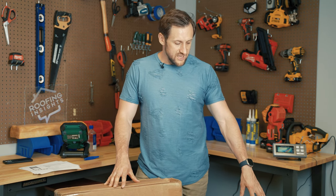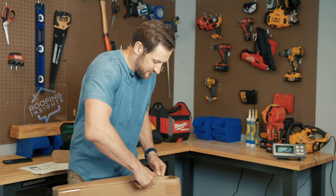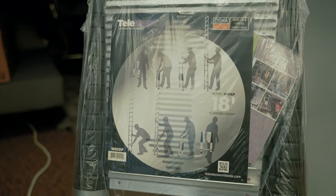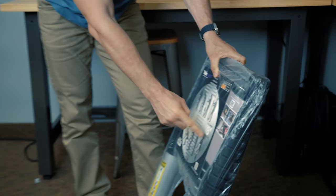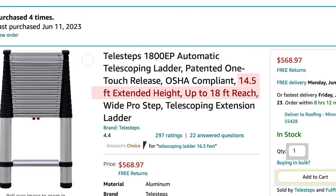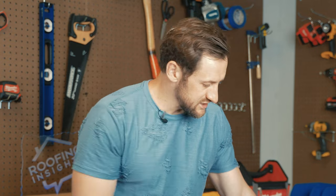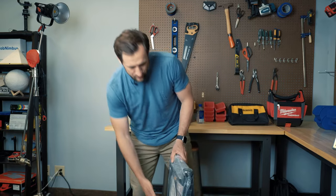First we're going to put them on the scale. According to the paperwork, Extend and Climb is the heaviest at 40 pounds — at least that's what the listing says — and Telesteps should be about 30 pounds, 25 percent lighter. Telesteps is still playing their game. They always advertise reach: it says 18 feet climbing height, so don't be fooled — it's actually the shortest ladder here, only extending 14.5 feet. Many roofers using them are certain it's an 18-foot ladder. It's actually a 14.5-foot ladder.